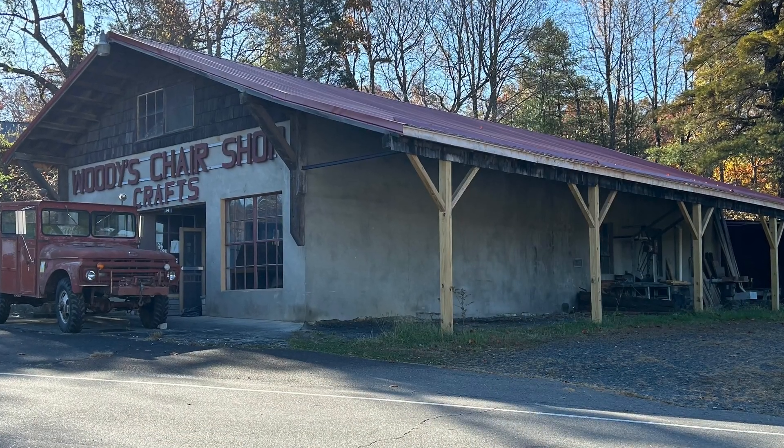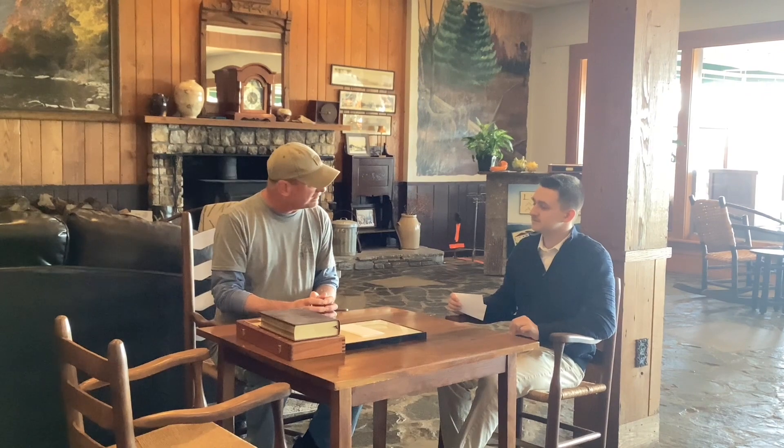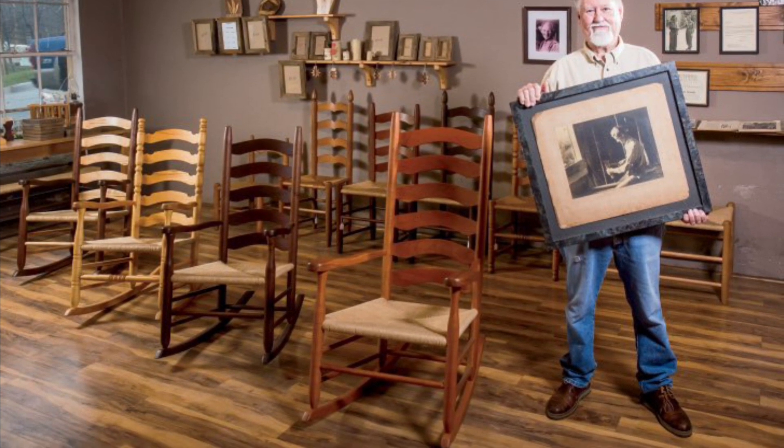Unfortunately, the building you see today in Grassy Creek is no longer operational, having fallen into disrepair. It got to the point where the building and the equipment were inefficient and even unsafe to a certain extent. So we've had to think about moving on from that location, and that's kind of where we're at now. But Woody's Chair Shop is alive and well, and the craft is alive and well. The Woodys are looking to the future — someday we might see a new Woody's Chair Shop open in our community. There are discussions about trying to pool our equipment, our materials, and even our customers into one business.